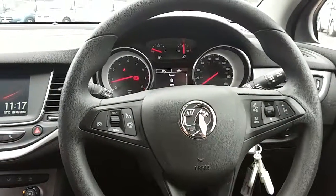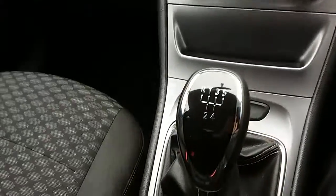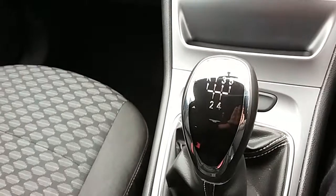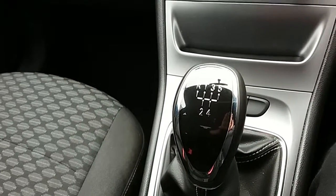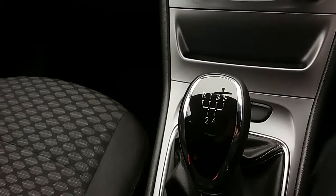Inside the car now with the engine started up, starting on the centre console here — you can see that you'd have your manual five-speed gearbox to go along with that 1.4-litre petrol engine.